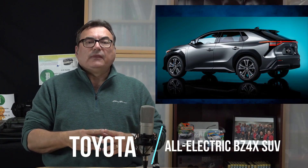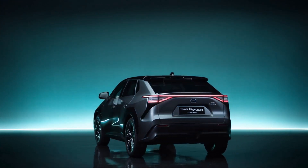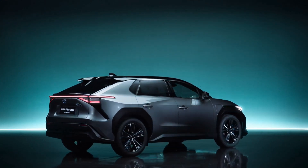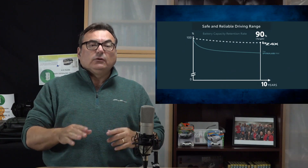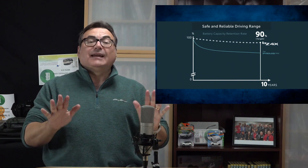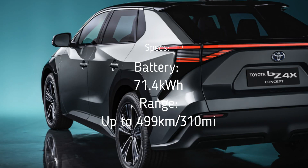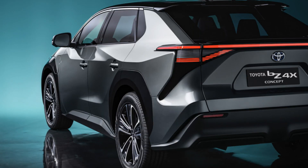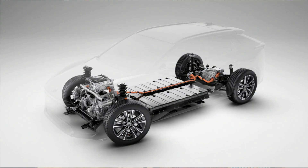Toyota revealed new information about their upcoming fully electric SUV, the 2022 bZ4X. It is one of two fully electric models Toyota plans to introduce in the US. Toyota claims their battery pack will still hold 90% of its original capacity after 10 years — outstanding if they can deliver. They're using a 71.4 kWh battery pack with an anticipated range of about 310 miles (499 km). It comes with a 6.6 kW onboard charger for overnight charging.